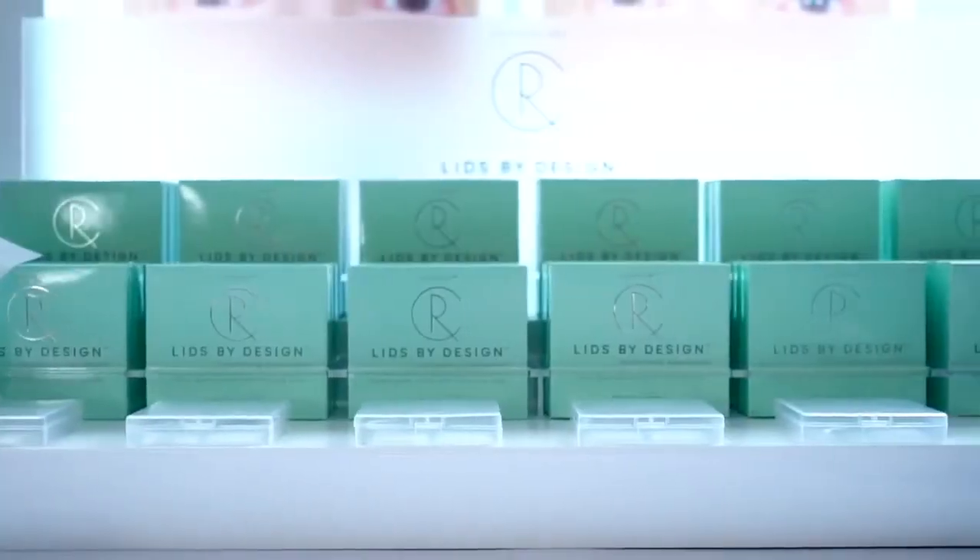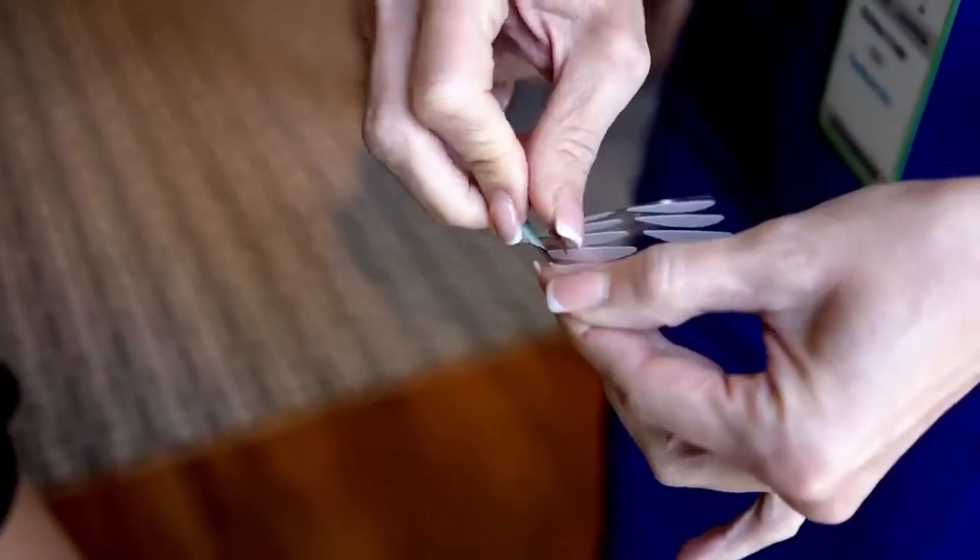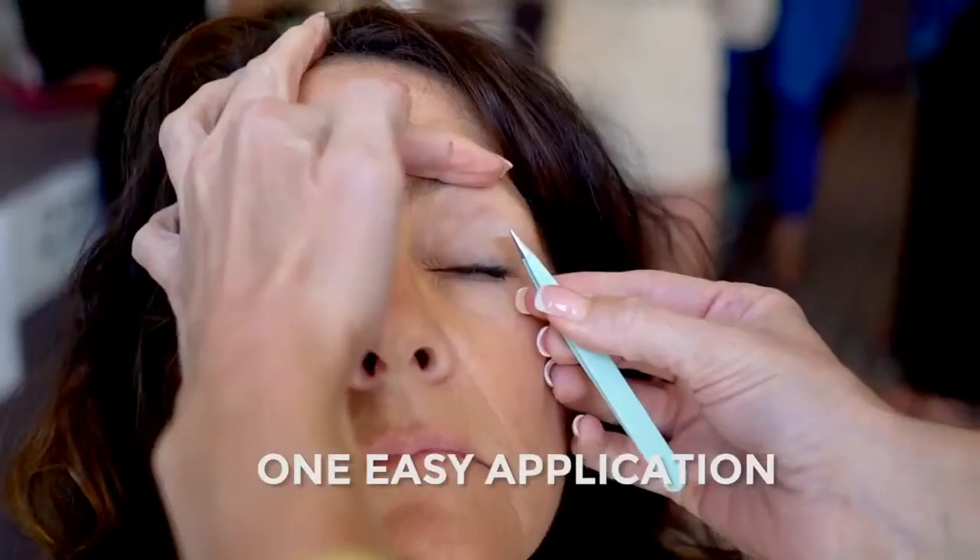Lids by Design is an all medical grade correcting strip that's hypoallergenic, latex free with organic based adhesive. It's all dermatologist tested so anyone can use this. The Lids by Design is as simple as one easy application — you simply remove the corrective strip to apply.